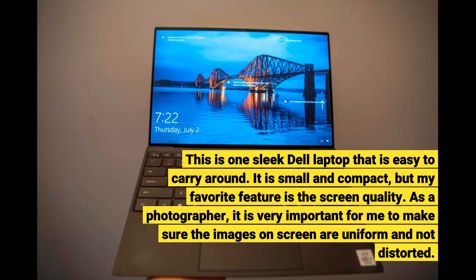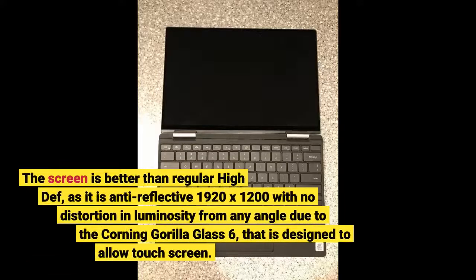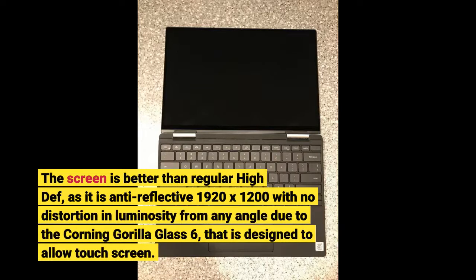As a photographer, it is very important for me to make sure the images on screen are uniform and not distorted. The screen is better than regular high def — it is anti-reflective 1920x1200 with no distortion in luminosity from any angle due to the Corning Gorilla Glass 6, which is designed to allow touchscreen.